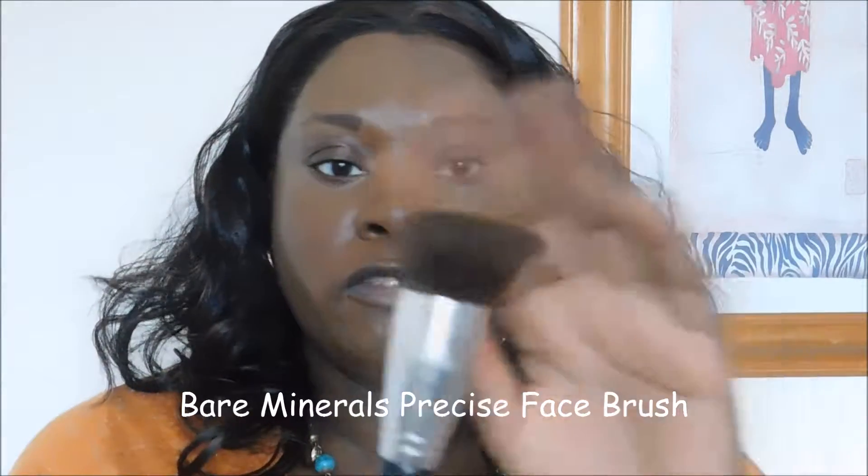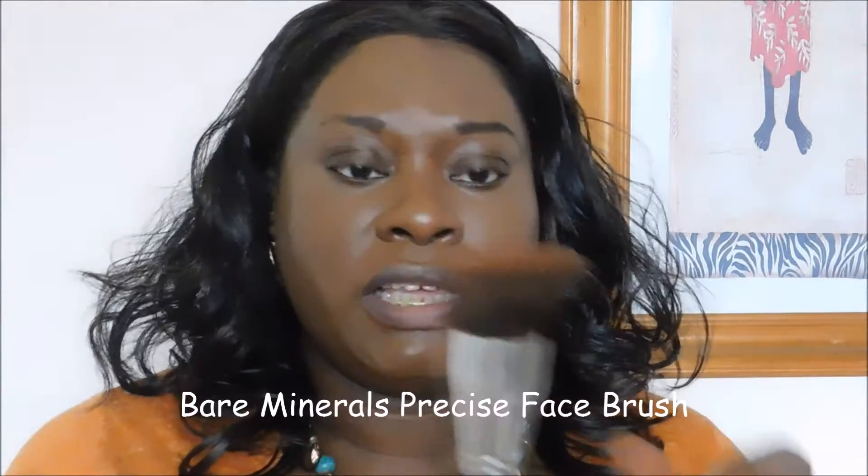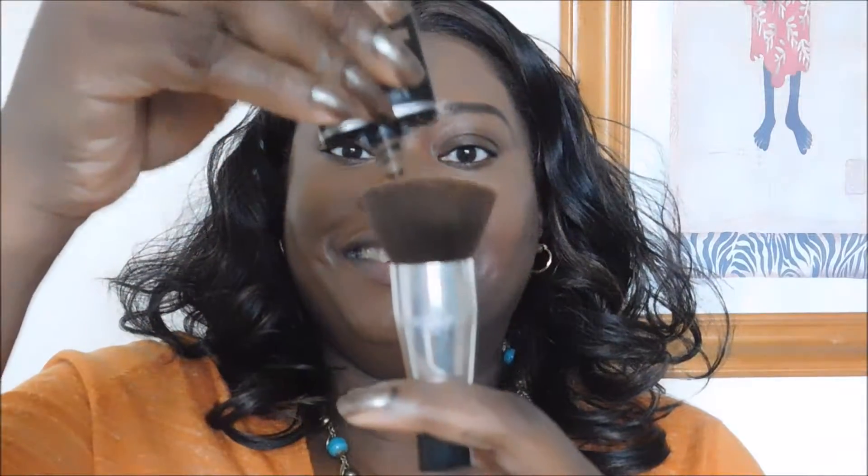Now I'm using the flat top kabuki — a brush I actually got from Bare Minerals in a QVC Today's Special Value. It was a really good brush so I kept it. I'm spraying my setting spray first and then applying the foundation with the brush. No problems with the color at all — it applies very easily.